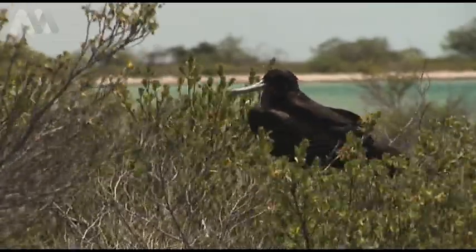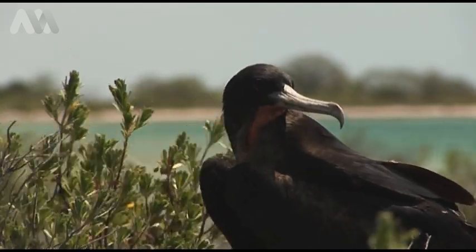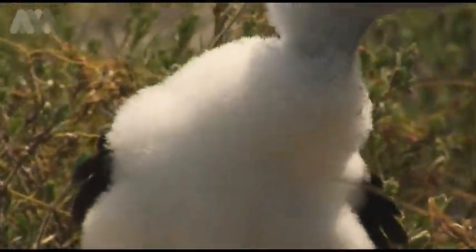Frigate birds are found in tropical waters right around the world. With one of the biggest wingspans of any seabird, they soar across the open ocean for weeks on end. Often following mahi and marlin, they are a favourite with offshore anglers.